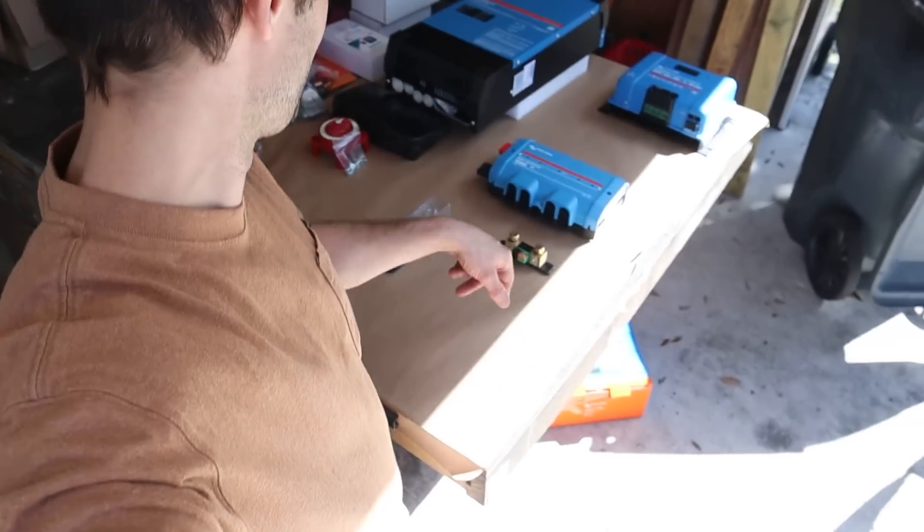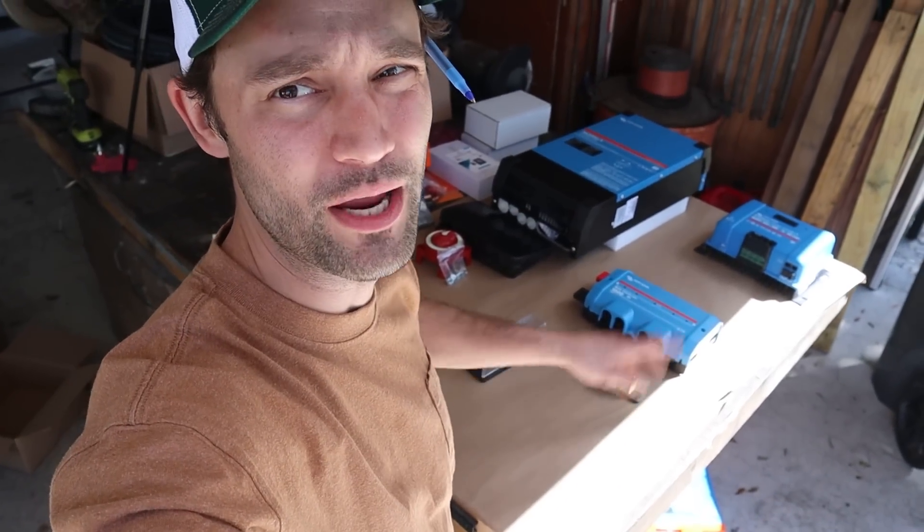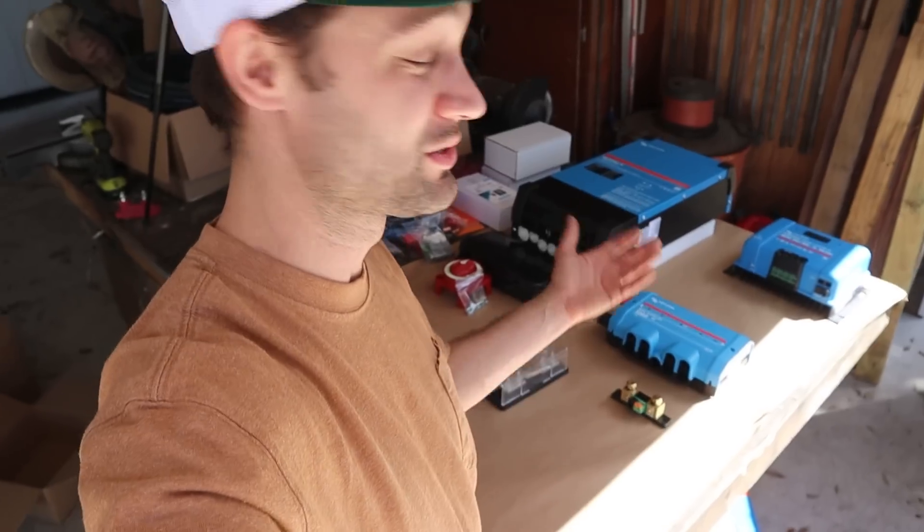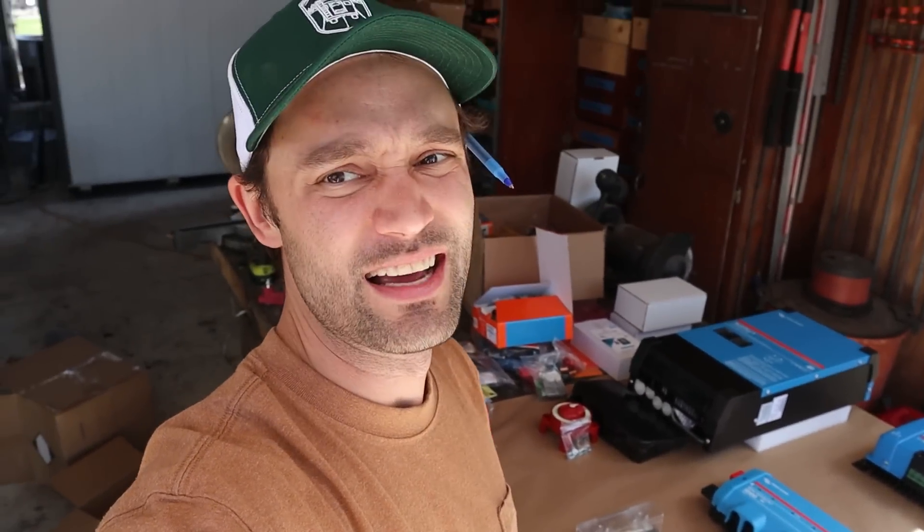The electrical system's completely gutted. I've got this piece of cardboard laid out to the exact sizing of the wall in the bus, so instead of having to hold all these components up on the wall, I can mock it up here, lay them all face down, figure out how I want to do this. Then it would just be an easy transfer over into the bus. So at this point, it's going to be design time.